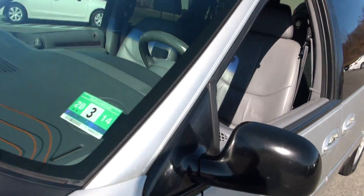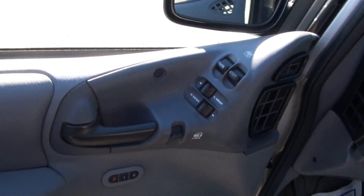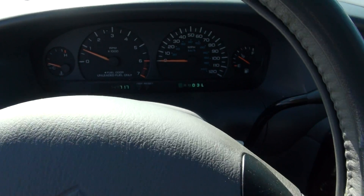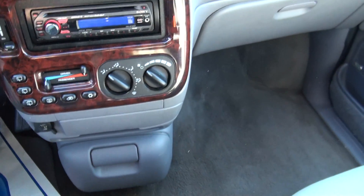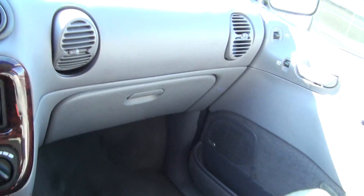Inspection is good until March of 2014 here in New Jersey. 143,000 miles on it. There's an aftermarket stereo from Sony. I saw an iPod adapter in the glove box.